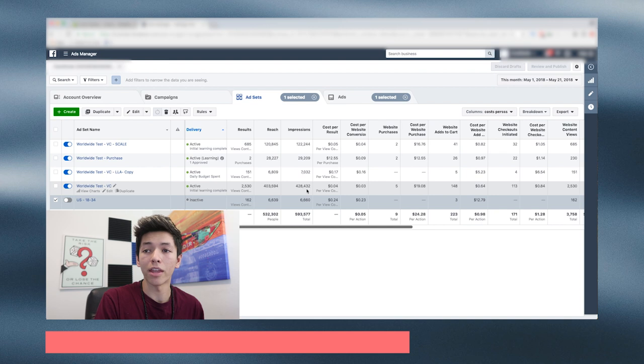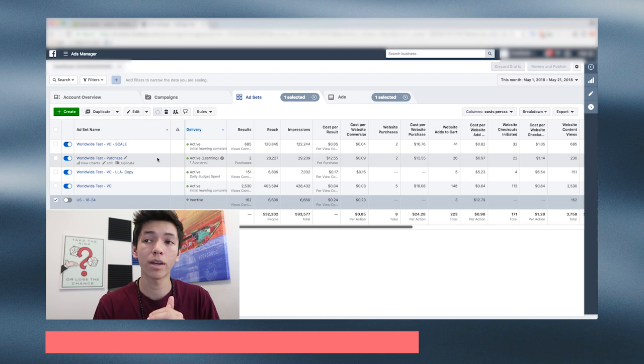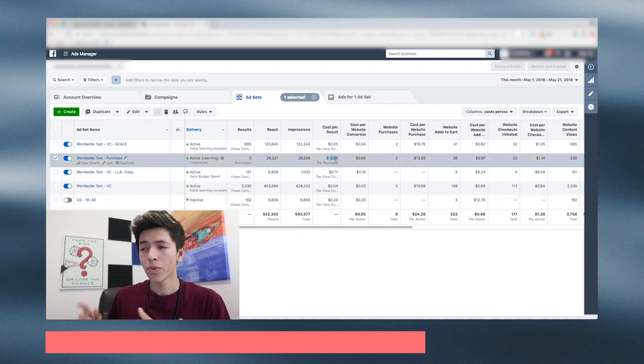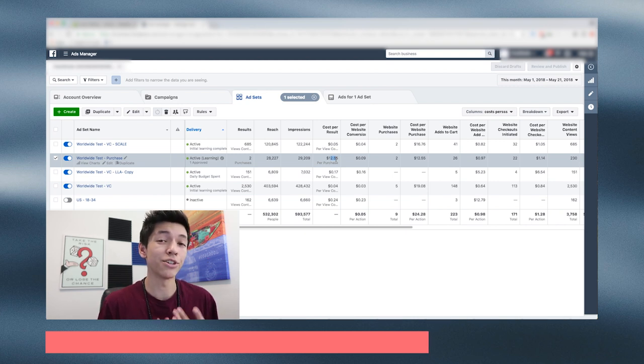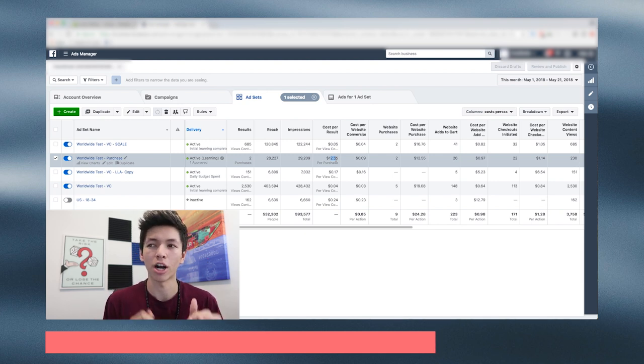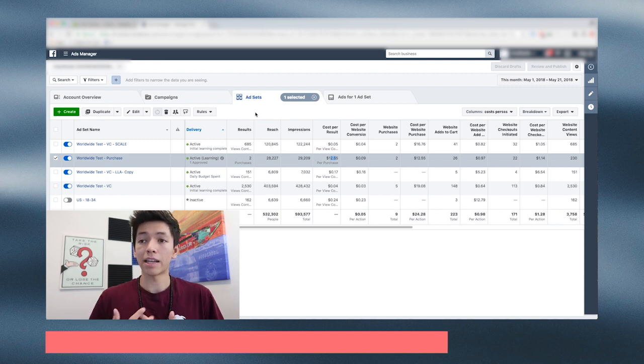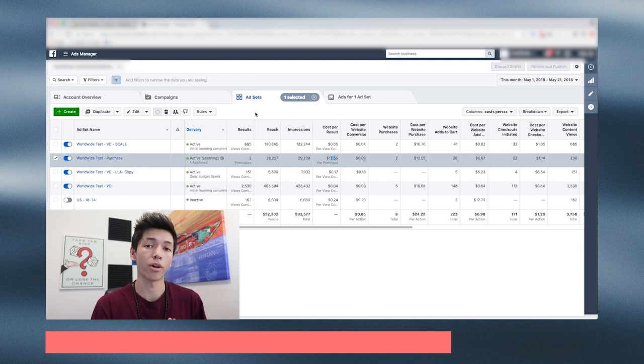We started that the very next day and kept pushing it. I also made a lookalike audience from the worldwide one, which isn't doing so hot, so I'm going to be turning that off tonight and testing other stuff. For the worldwide purchase test — this is the objective I don't normally recommend — I just wanted to know what Facebook would give me back from a pure cold audience: it came back at $12.55 per purchase. We're selling products for $20, so $12.55 still puts us in the green with our margins, but that's a very high cost per purchase. The reason it's so high is because it's cold traffic and the algorithm is still learning — there haven't been enough conversions yet for Facebook to accurately optimize.